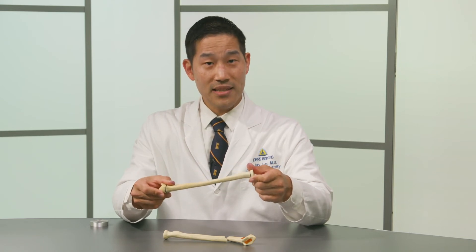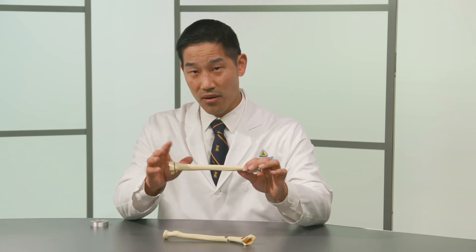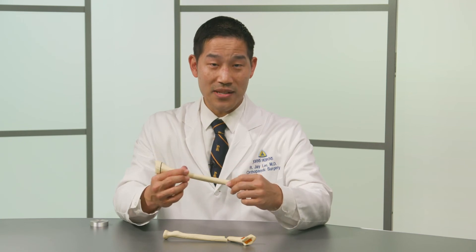Surgery for kids can also be less invasive, as kids can again remodel mildly crooked bones. So instead of aiming for perfect during surgery, we aim for just less than that with a simpler and shorter surgery, anticipating that the child will make it perfect after time and growth.